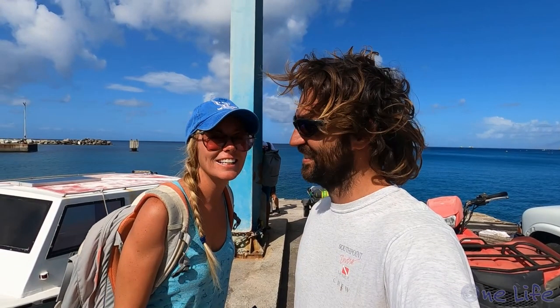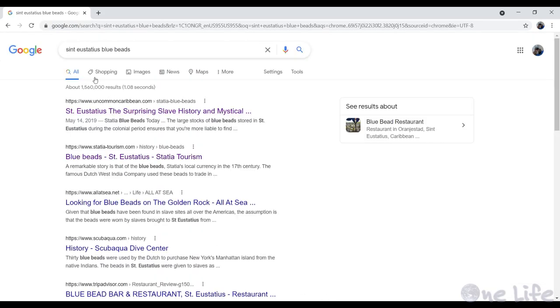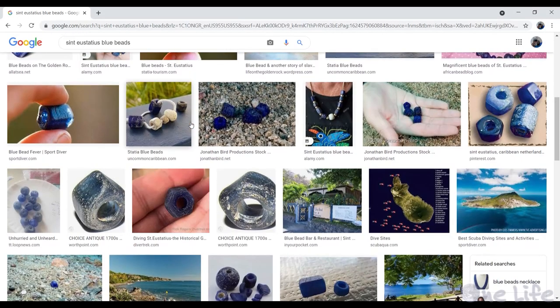Today is our last day of diving in Stacia, so it's our last chance for a blue bead. A blue bead — what are we talking about? Well, instead of Googling it, why don't we let a local explain it?